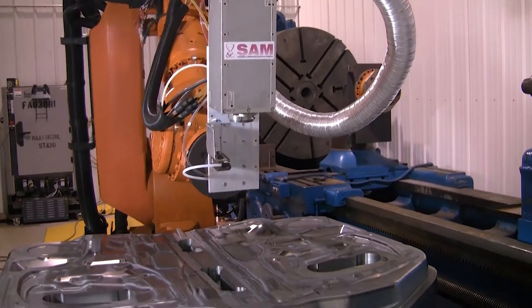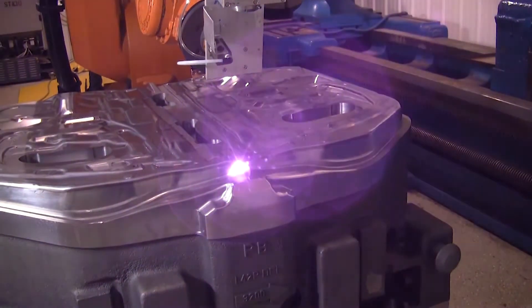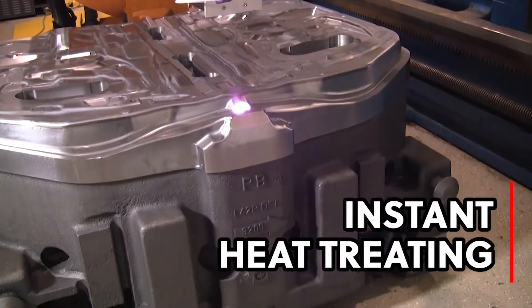Located in Clinton Township, Michigan, Synergy Additive Manufacturing, or SAM, provides laser-based additive manufacturing and heat treating services.